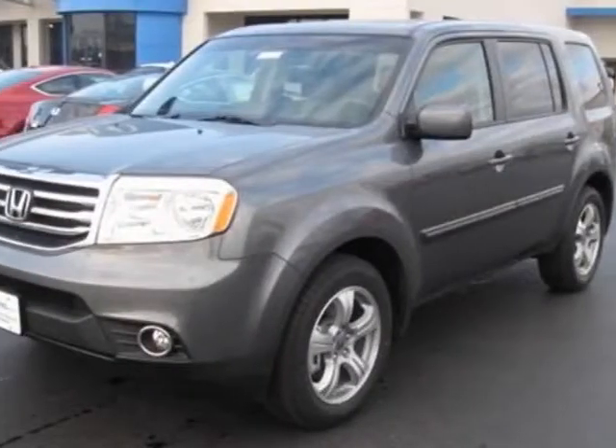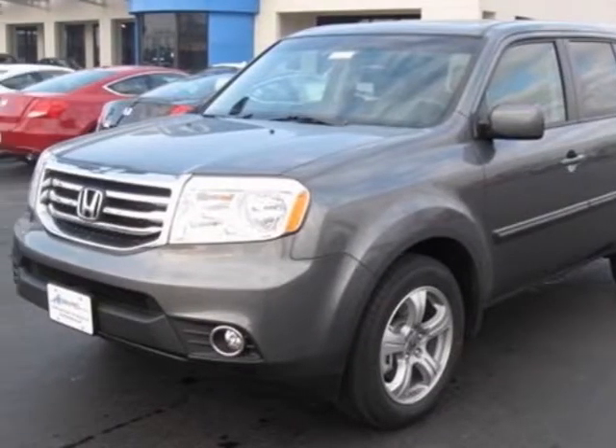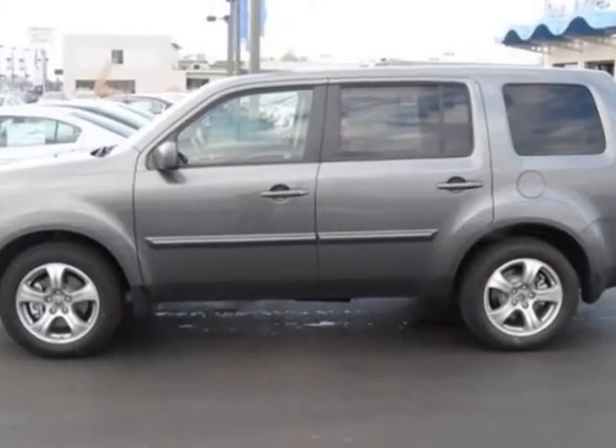Take a look at this new 2012 Honda Pilot. For your protection, this vehicle has a full factory warranty.